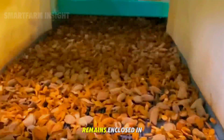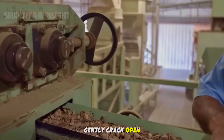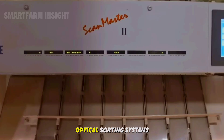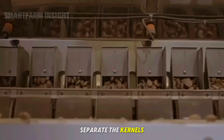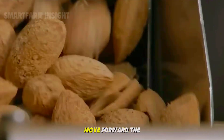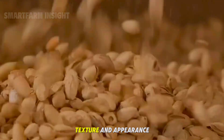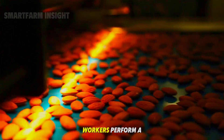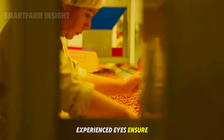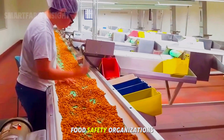The edible nut remains enclosed in its shell until it reaches the next stage. Shelling machines gently crack open the shells without damaging the kernels. Optical sorting systems then identify and separate the kernels by color and density, ensuring that only the highest quality almonds move forward. The cleaned almonds are sorted into grades based on size, texture, and appearance. After mechanical sorting, workers perform a final manual inspection, with experienced eyes ensuring that every almond meets the strict quality standards set by international food safety organizations.